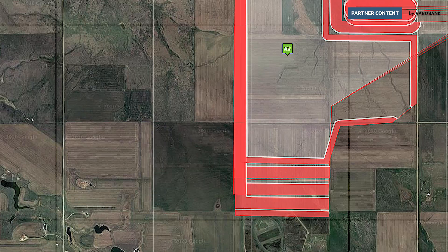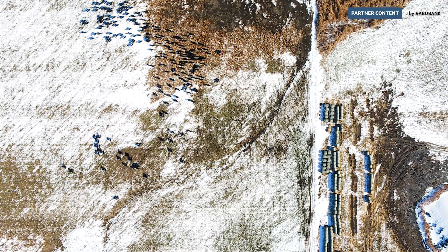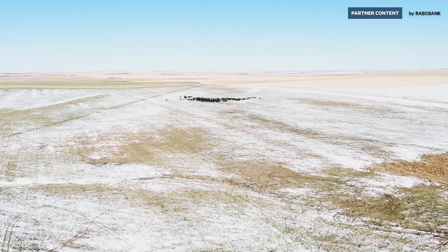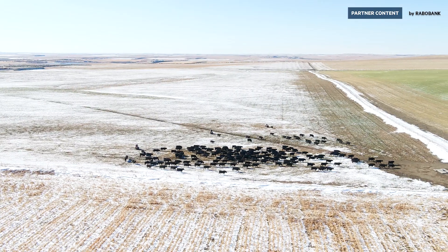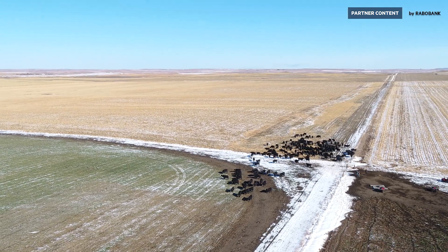You put a GPS collar on a cow where she was in a large pasture before. We can take that collar and divide that large pasture up into three or four smaller ones. The animal is healthier because they're out doing what they're supposed to be doing. There's a strong financial benefit for us, and it's also better for the soil.